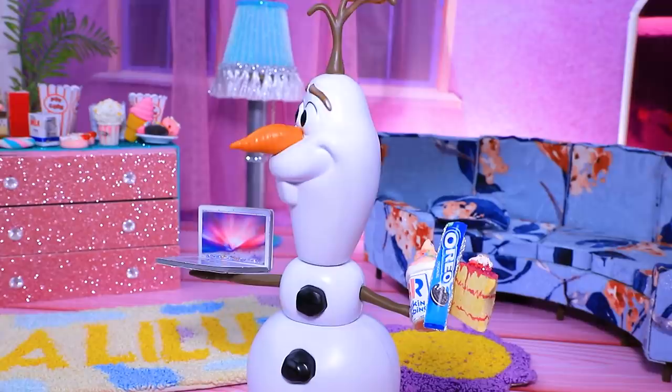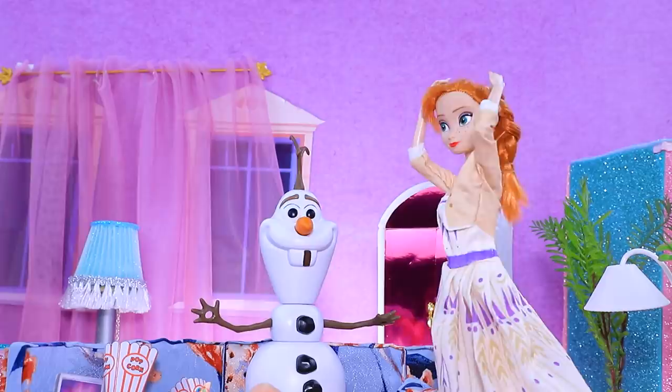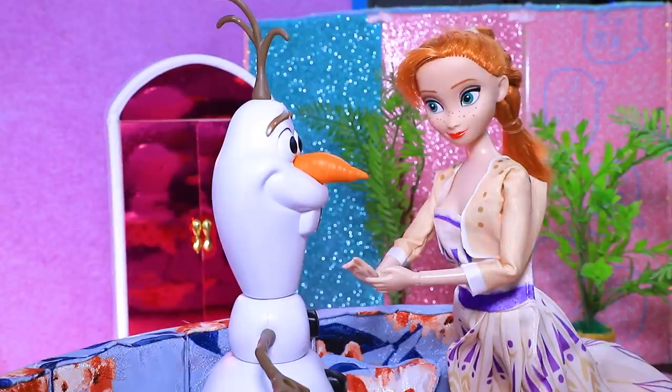Olaf decided to throw a mini party - treats and favorite shows, what's better than this? While he was waiting for Anna he ate all the treats. She found Olaf surrounded by piles of candy wrappers, and instead of a beautiful smile he had cavities. Olaf, what's that? Don't you brush your teeth? Brushing teeth - how do you do that? Oh baby, you need to go to the dentist!